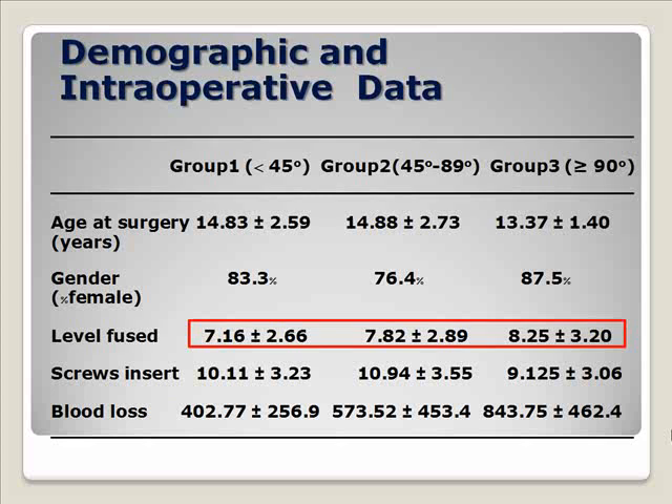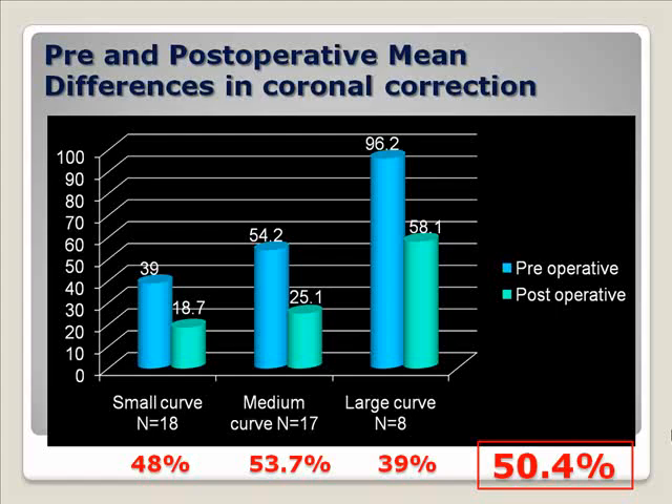This table shows demographic data and intraoperative data, and you will see that the number of fused levels increased in the same direction as curve magnitude. In the coronal correction, it shows significant improvement in all groups, with an average correction of about 50 degrees. In the sagittal correction, improvement was mainly seen in the small and medium curve groups, while in the large curve, the improvement was not significant.